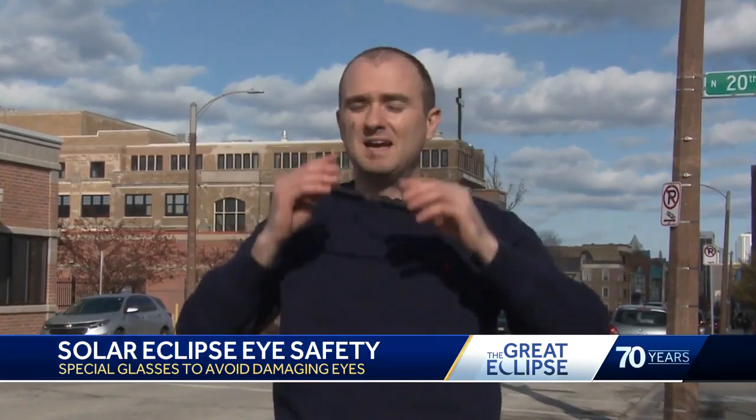Southeast Wisconsin will see a partial eclipse, meaning part of the sun will still be visible, so you'll have to wear the solar eclipse glasses the whole time. But if you travel to the path of full totality, you'll be able to take the glasses off when the moon fully covers the sun. Reporting in Milwaukee, meteorologist Gina Recchia, WISN 12 News.